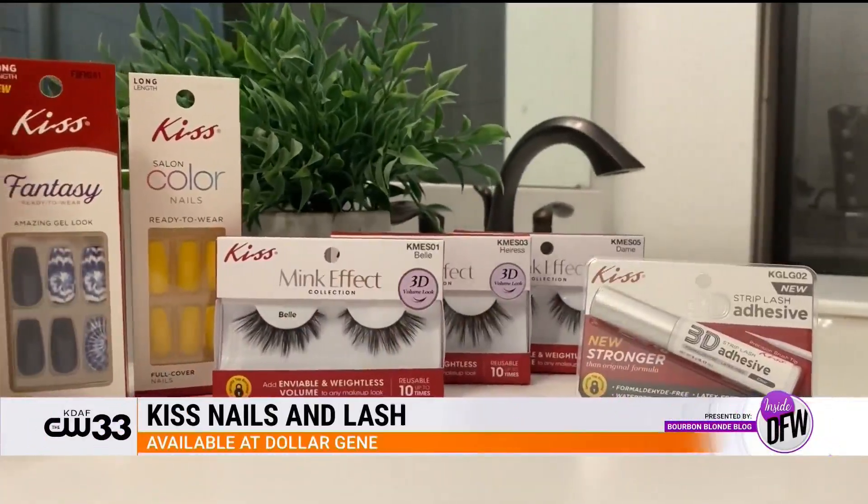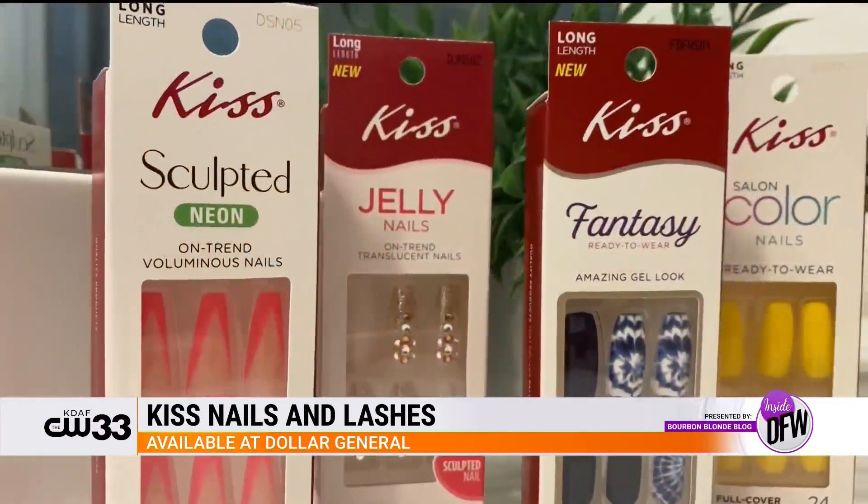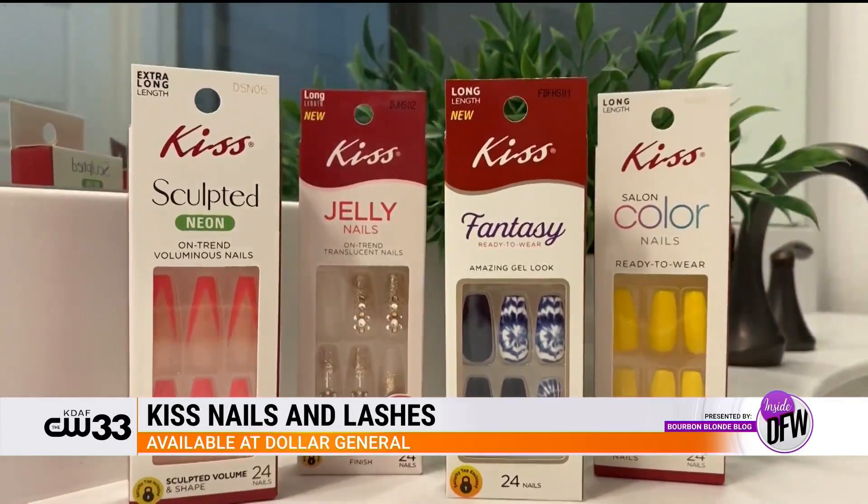I love that you love Kiss because I love them as well. Kiss Nails and Lashes are so fabulous — you can really get salon quality nails and lashes at home at a fraction of the cost. You can find all this at Dollar General, and they have a large assortment of designs and styles so you can really create your own unique look.